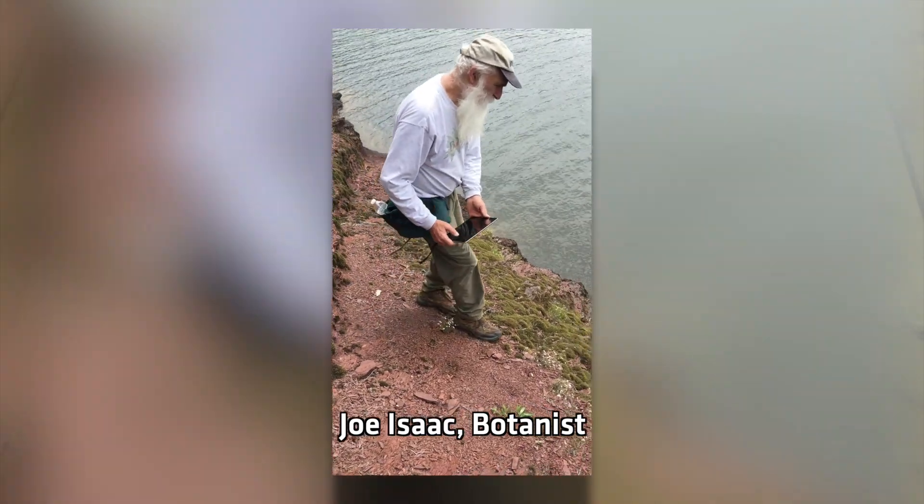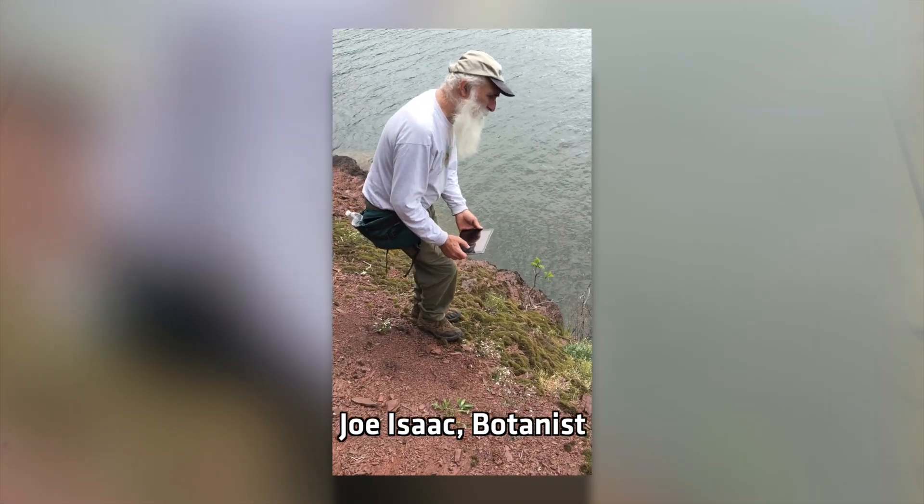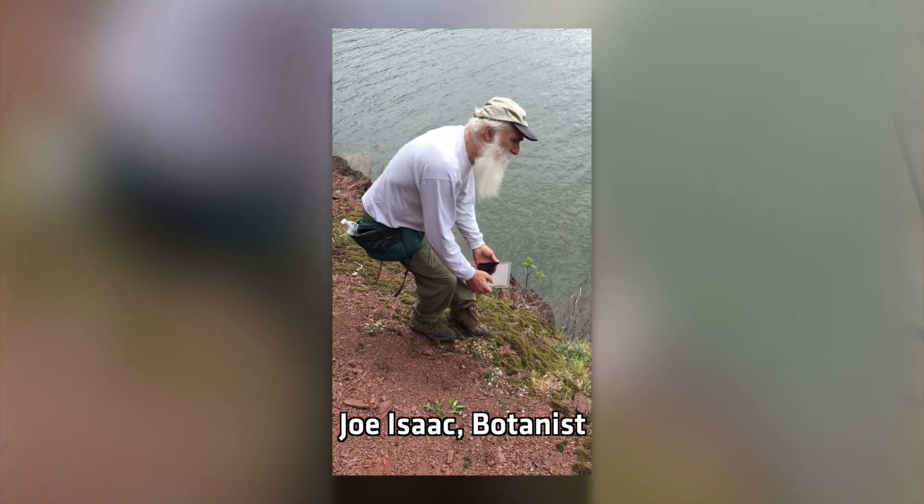How does it feel to find a plant that hasn't been seen in Pennsylvania for almost 100 years? It's exhilarating! It's really nice for me in that my husband is also a botanist and he's actually the match for my wild resource grant.